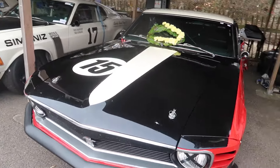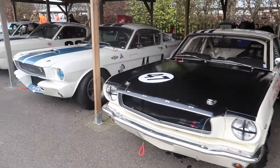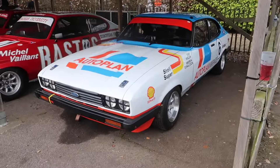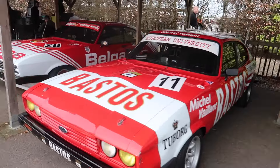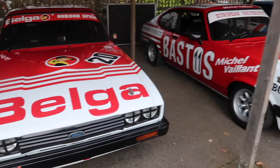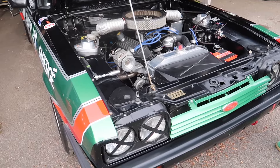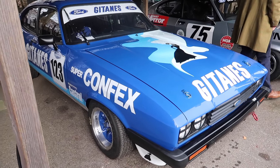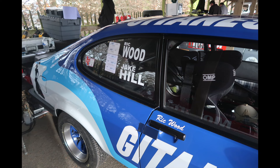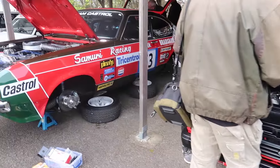Mustangs. Some Capris. Big line-up of Capris with their bonnets open — oh wow. That's the car Jake Hill's driving this weekend.